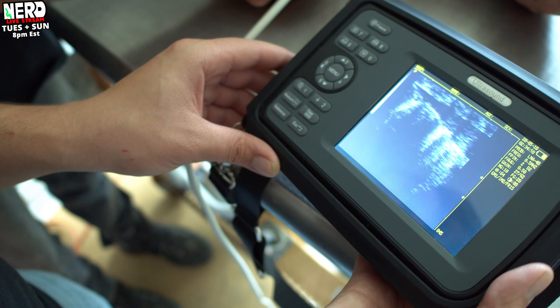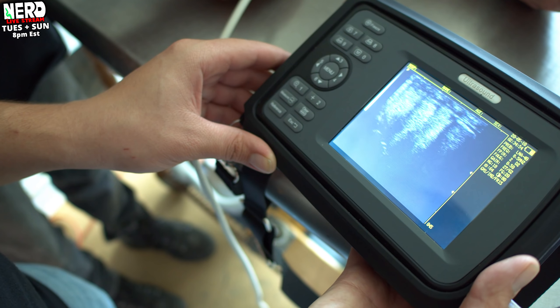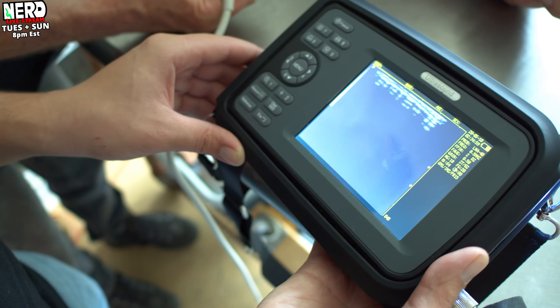They're just stacked. Boom — there you go, look at them all. So when you're ultrasounding snakes, you have to have an imagination.